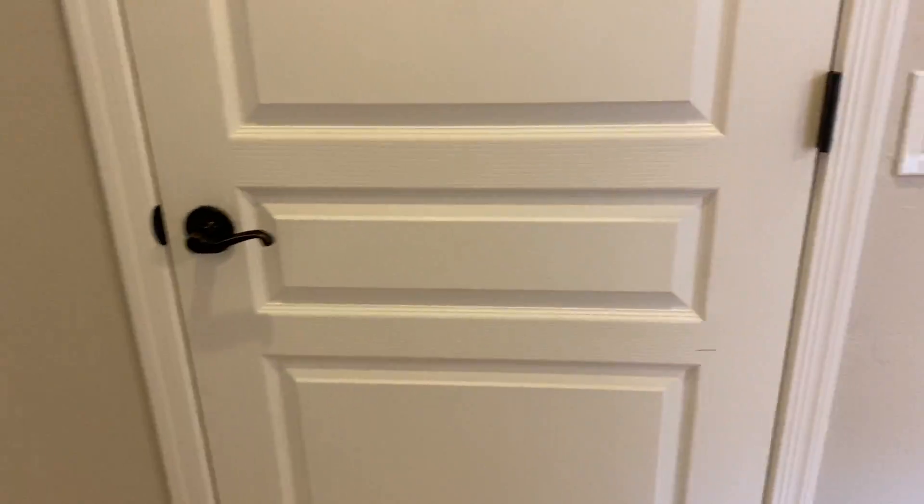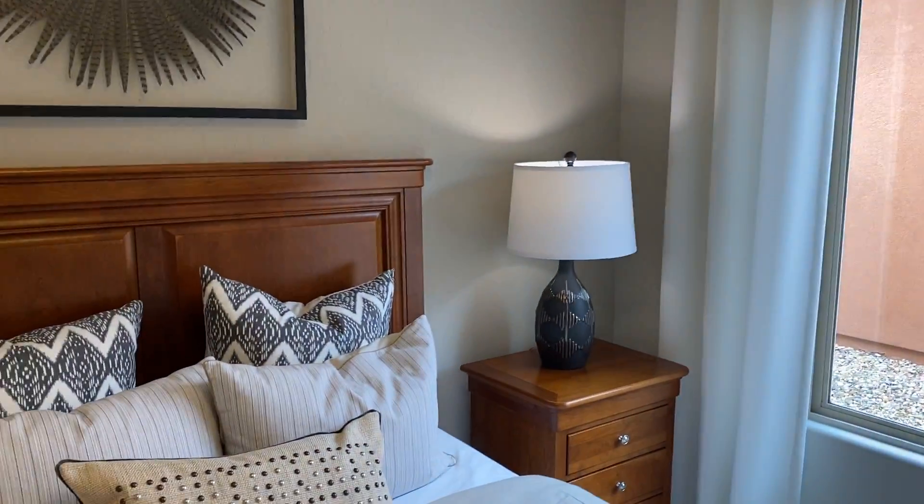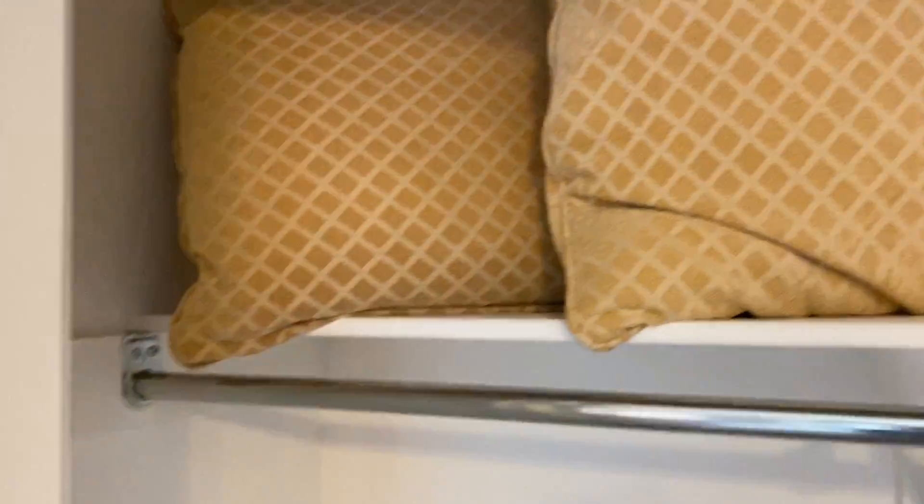Shower guy's got to go. And this is the guest bedroom. Once again, the neighbors. I wish my furniture would have been this nice, but it isn't. And more closet space.